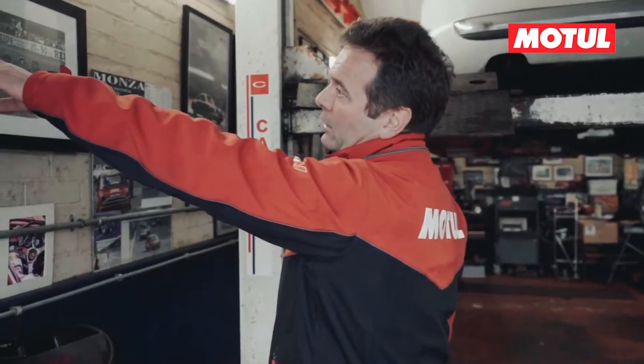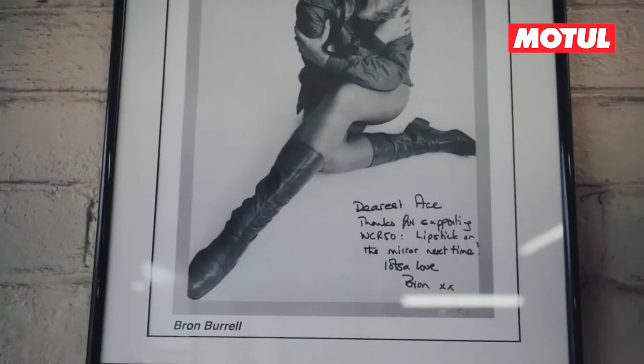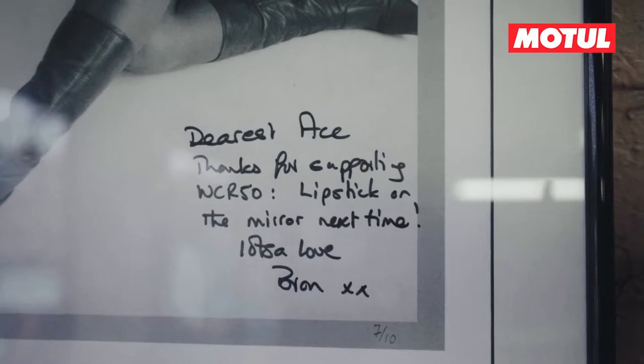We've then got Bron Burrell, who's a really famous rally driver from the late 60s, early 70s, who rallied a Maxi on the London to Sydney Rally and the World Cup. We do quite a lot with Bron, and she signed me a photograph — if you get closer, you can see what she put on it.